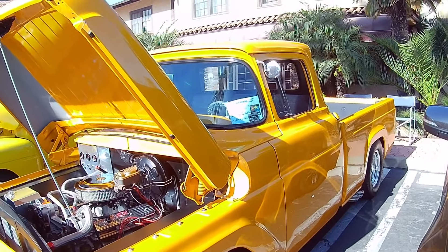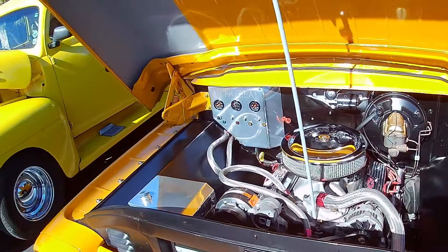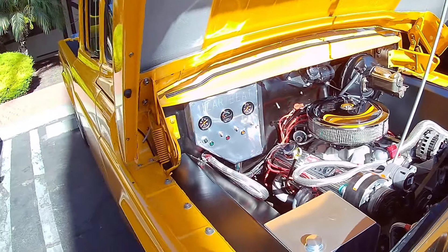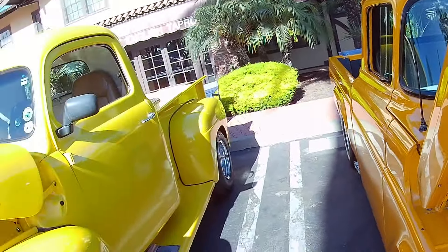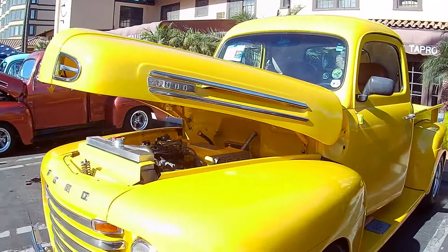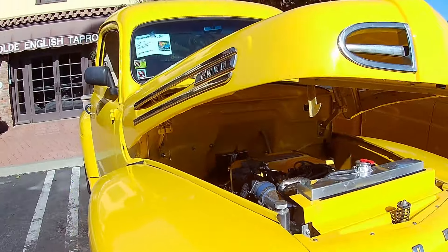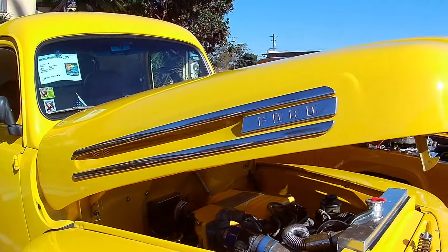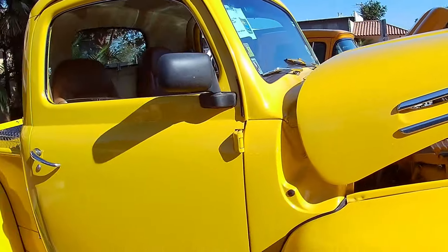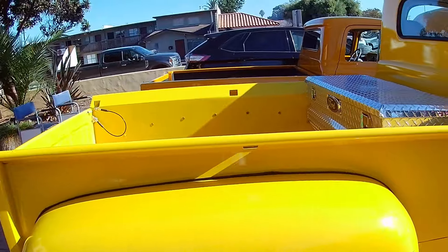Nice looking '57. Throw a Chevy 350 in an old Ford truck, see what you get. It looks pretty stylish though. Love the yellow — another old school yellow stepside Ford. Let's see what year this one is. 1950 apparently. Looks like the original engine even. Very nicely done up.